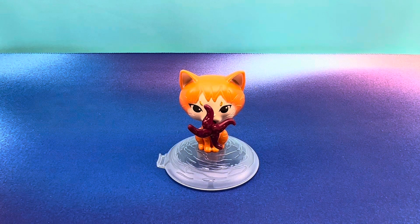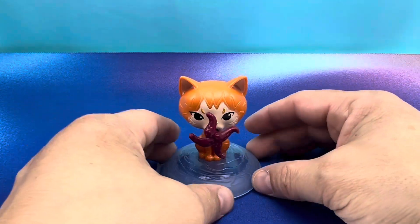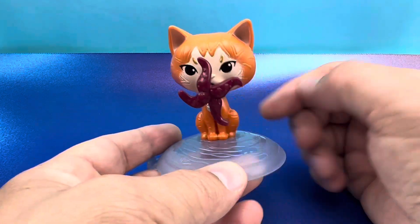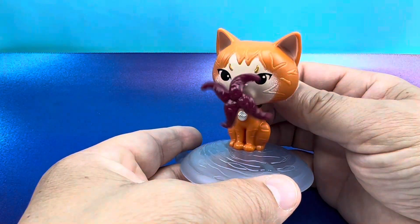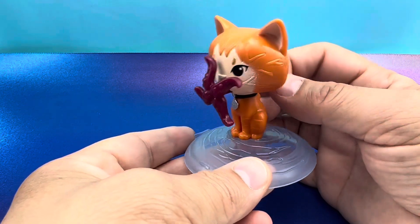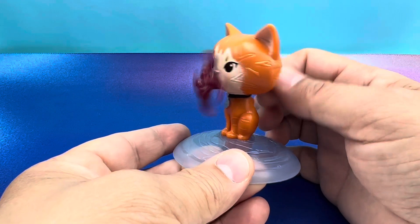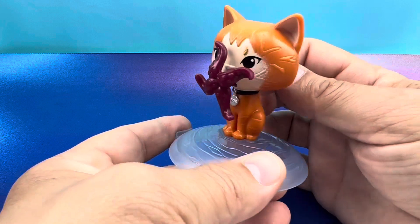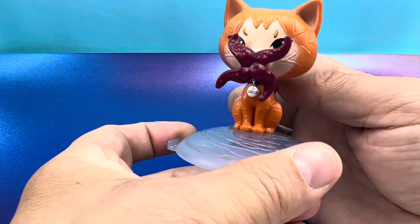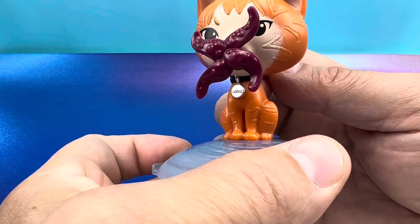Next up in the set is Goose the Cat. I haven't seen the new movie yet, so I'm assuming this character makes a return. If you did see the original, you know Goose isn't really a cat — he's a flergen. And what flergens do is apparently this: he's got whatever alien appendages coming out of the mouth there. And if you look real close, he's even got a little collar in silver that says Goose.